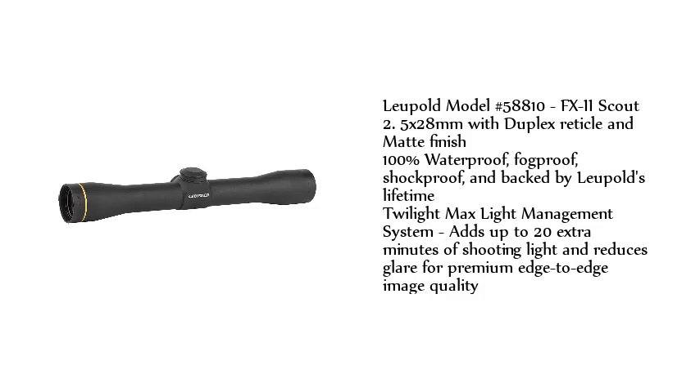Leupold model number 58810, FX-II Scout 2.5x28mm with duplex reticle and matte finish. 100% waterproof, fog-proof, shock-proof, and backed by Leupold's Lifetime Twilight Max Light Management System, which adds up to 20 extra minutes of shooting light and reduces glare for premium edge-to-edge image quality.